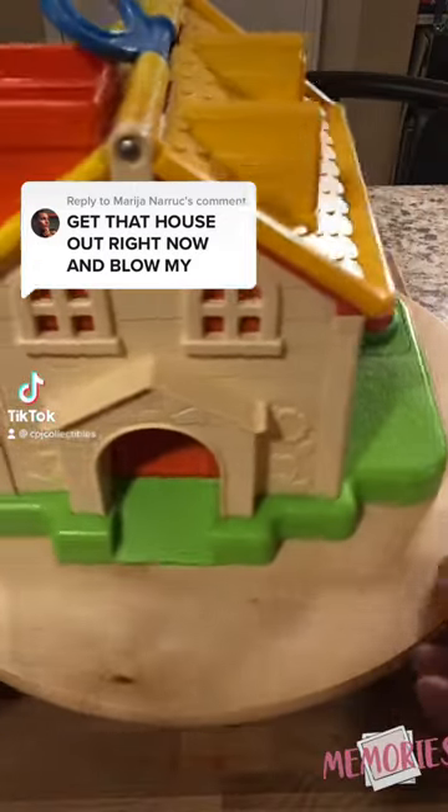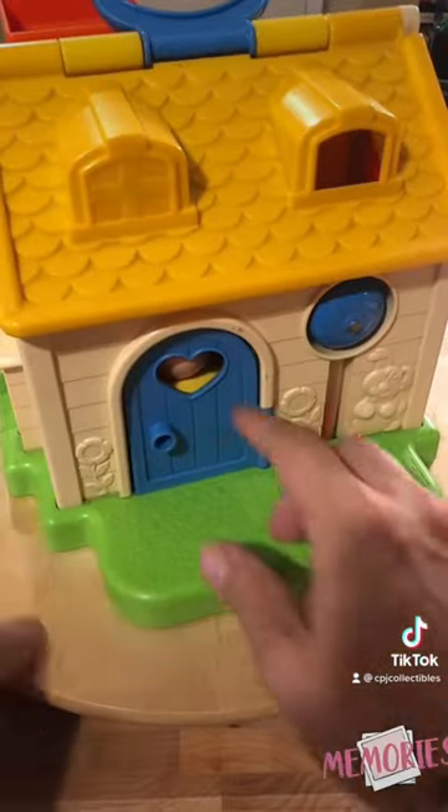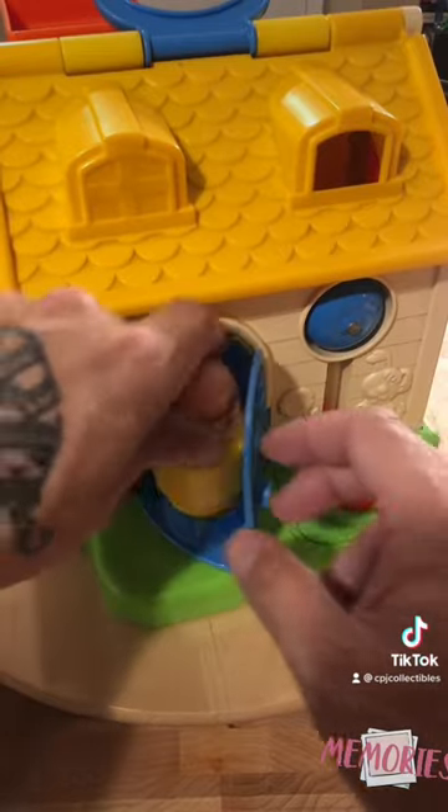Time for some serious childhood nostalgia. It's the 1984 Fisher Price Discovery Cottage. This one was designed for smaller children — it's got some rattles and some fidgets on it, and came with bigger figures like this one right here.